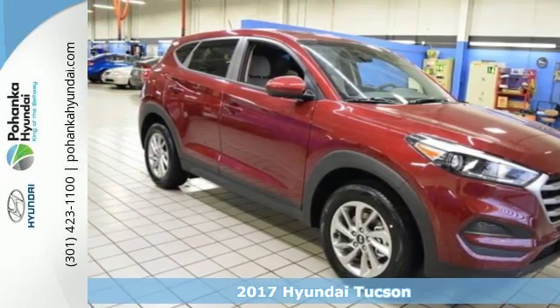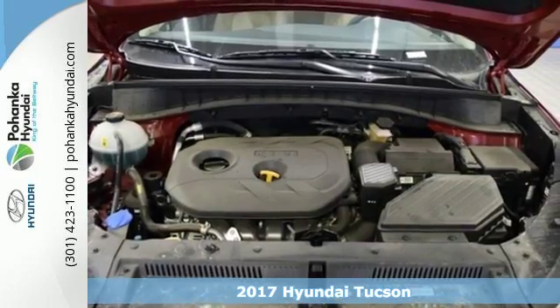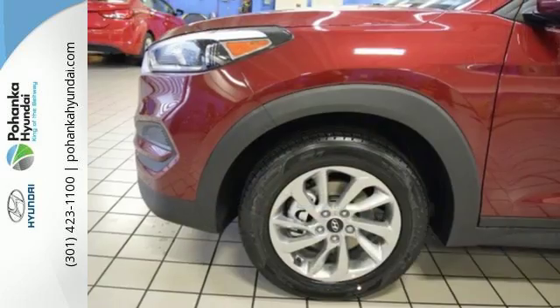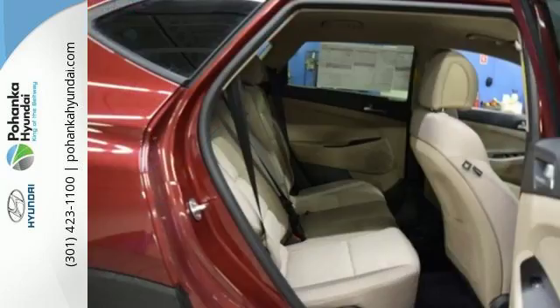It's a 2017 Hyundai Tucson. This compact crossover SUV performs well while also being very practical. The perfect solution for all your cargo carrying needs, this Tucson has a spot for everything after folding down the 60-40 split fold down rear seat backs.